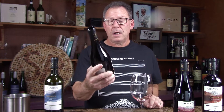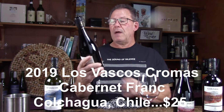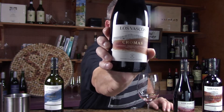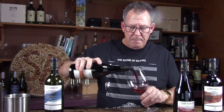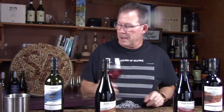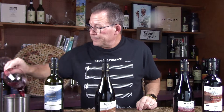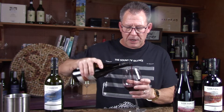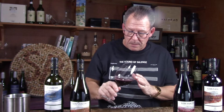Moving on to the Las Vascos Chromas Cabernet Franc Grand Reserva 2019. This rolls in at $25 — a little bit more money. This is also from Colchagua Valley, Chile. Cabernet Franc is one of my favorite varietals. Good color, really really dark on this one, darker than the Carmenère. Let's see what we get on the nose.